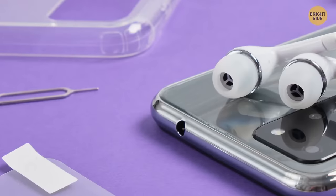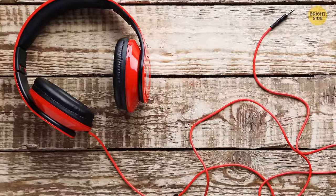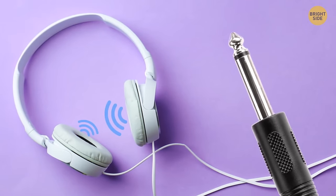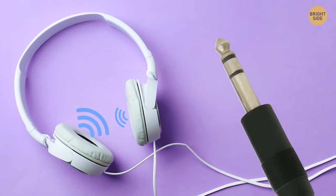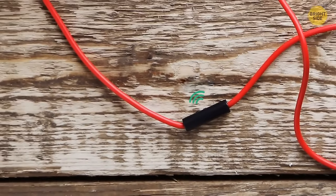Headphone jacks might become a thing of the past because of wireless technology. But if you've seen one, you might have noticed the rings at the base of the plug. One ring means single-sound playback. Two rings represent stereo sound in the left and right ear, while three rings means you've got stereo and a microphone built in.